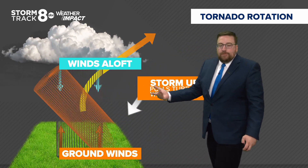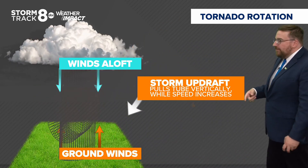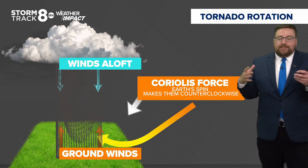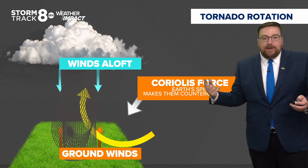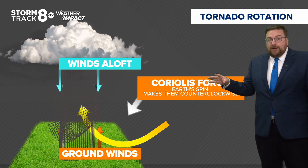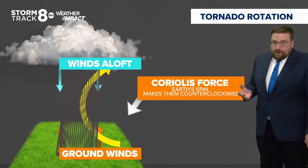That's what forms your vertical rotation and why you eventually get your tornado. Now, because of the Coriolis force — which is essentially a force created because the Earth is spinning — the majority of tornadoes here, about 98% in the Northern Hemisphere, spin counterclockwise.